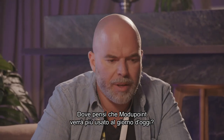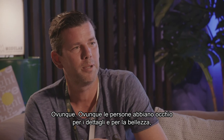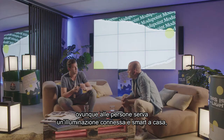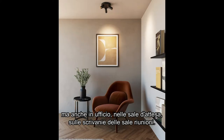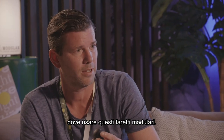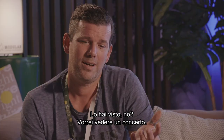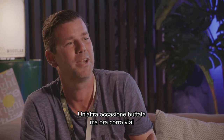Where do you think the Modu Point will be applied the most nowadays? Anywhere where people have an eye for detail and beauty, anywhere where people really need connected smart lighting — at home, but equally in an office, reception areas, meeting room desks. I can envision hospital applications equally where these modular spots can be applied. Thank you Bart, it was really nice talking to you.